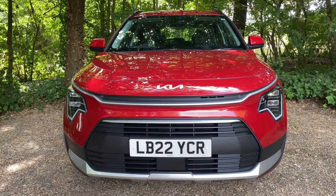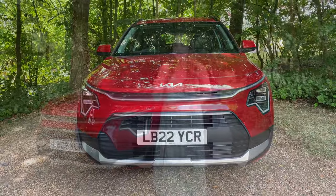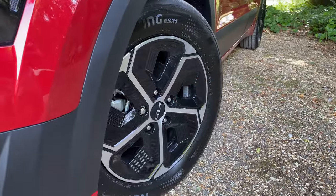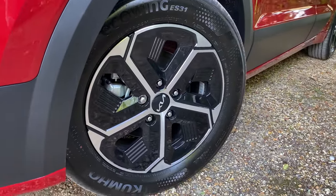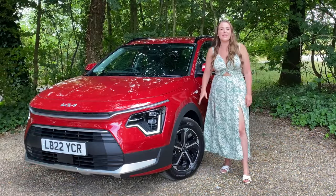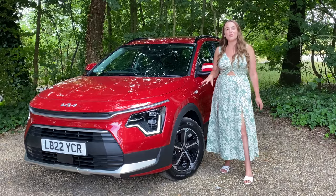You do have to remember this is the entry-level car — I'll show you the top spec car as well because that looks just a bit smarter — but actually this is pretty nice. It also gets 16-inch alloy wheels as standard. Not the biggest, but they're a really nice smart design. Often in entry-level cars you get some really boring alloys, but not here. You've got a lovely two-tone design.